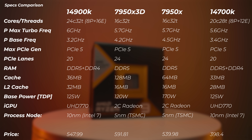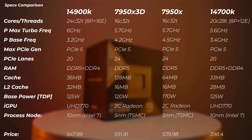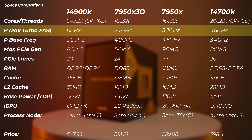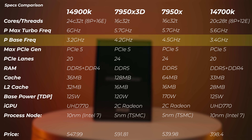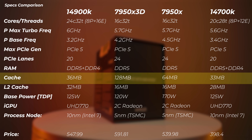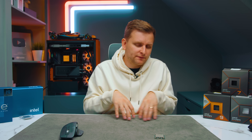We've got the 14900K, 7950X 3D, 7950X, and 14700K here. I want to focus on the 3D and non-3D versions — both have 16 cores and 32 threads. The max turbo frequency is the same at 5.7 GHz, but the base frequency is 300 MHz lower on the 3D version: 4.2 GHz versus 4.5 GHz. The cache is double on the 3D vCache CPU at 128 MB, which is about three times as much as the 14900K.